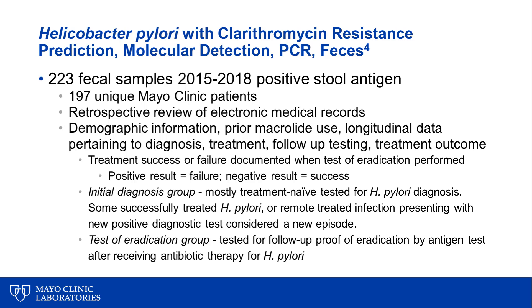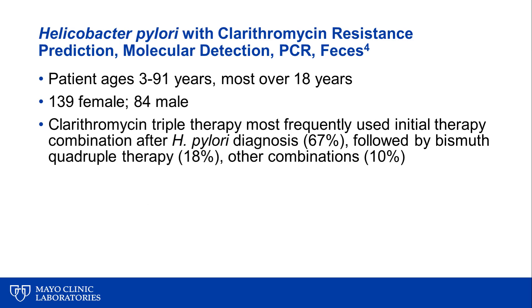We split this patient population into two groups: one where testing was used for initial diagnosis — mostly treatment-naive patients, with a small number presenting with a new episode after prior successful eradication — and a test-of-eradication group, where patients were tested for proof of eradication after antibiotic therapy. Patients ranged in age from 3 to 91 years, with most over 18; 139 were female and 84 male. The most commonly prescribed regimen at Mayo Clinic was clarithromycin triple therapy, used in two-thirds of cases, followed by bismuth quadruple therapy and other combinations.